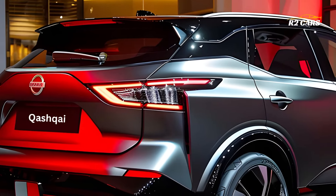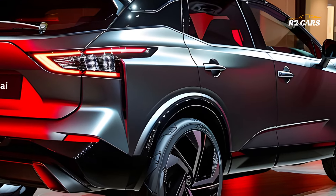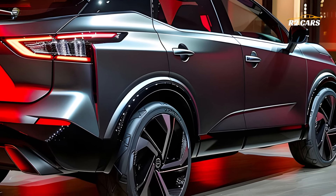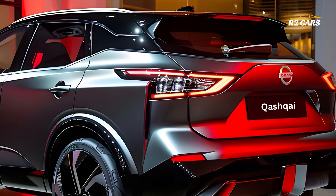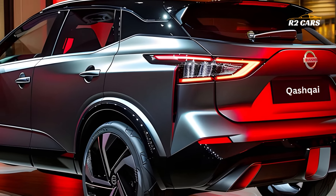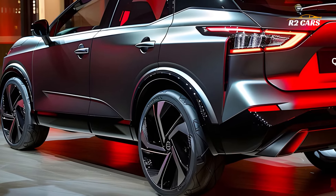The Qashqai facelift's performance and fuel economy are both guaranteed by its array of efficient powertrains. You can anticipate a thrilling and comfortable ride with every mile driven, regardless of whether you choose the fuel-efficient gas engine or the environmentally conscious hybrid version.